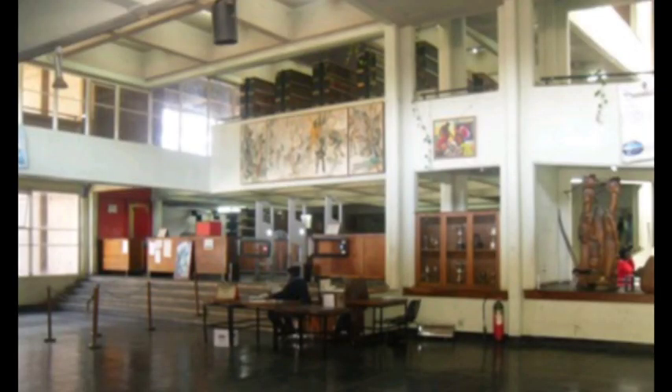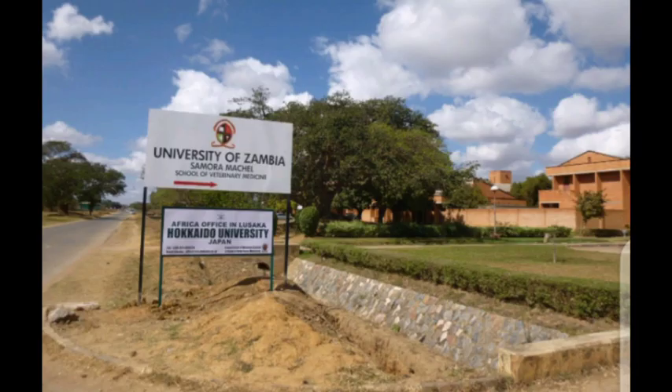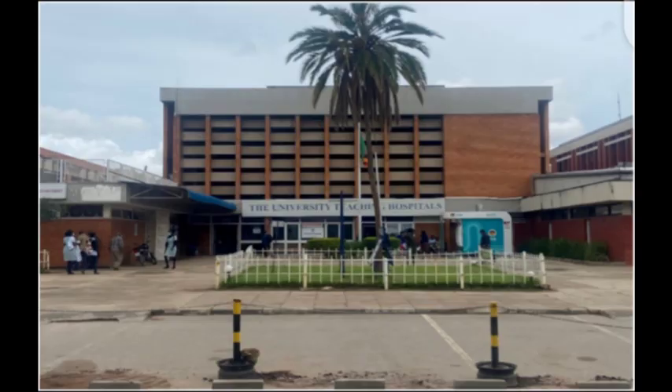This is how the entrance and exit actually looks like. There is also the Veterinary Medicine Library, also known as the Samora Mitchell Veterinary Library. And then there is the Medical Library at the University of Zambia Ridgeway campus, which is located somewhere around the University Teaching Hospital.